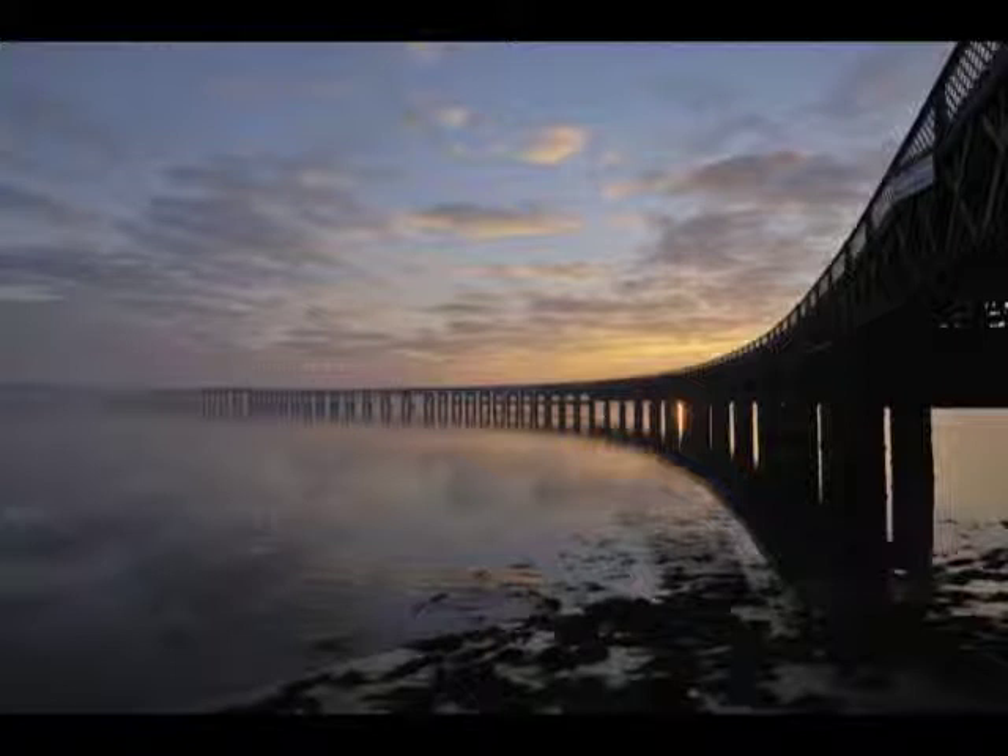An inquiry found flaws in the design, manufacture and construction of the bridge. The civil engineer responsible, Sir Thomas Bouch, had once had a high reputation which was now ruined. He died within a year of the tragedy, but within ten years another bridge had opened, this time constructed of concrete, iron and steel. It's this bridge which carries your train safely to Dundee today.